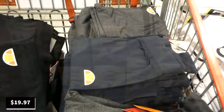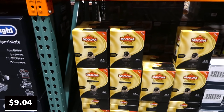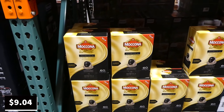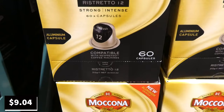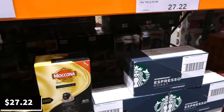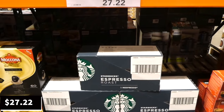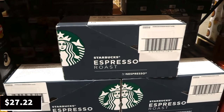Macona Espresso 60-pack coffee capsules are being phased out — originally $25, now $9.04. They're compatible with Nespresso machines and are a strong, intense flavor. Also being phased out: a 120-pack of Starbucks by Nespresso coffee capsules, originally $60 and now $27.22.